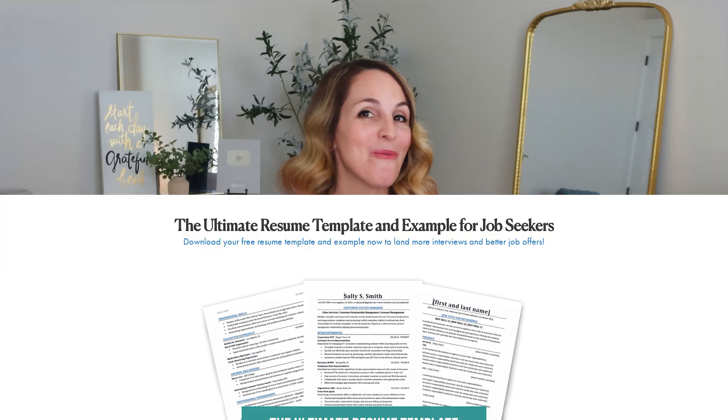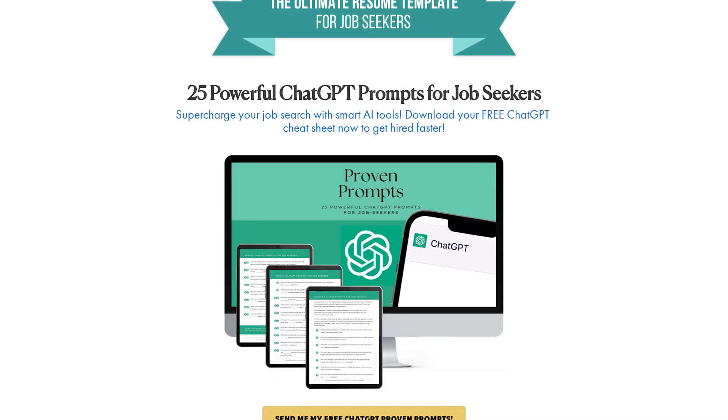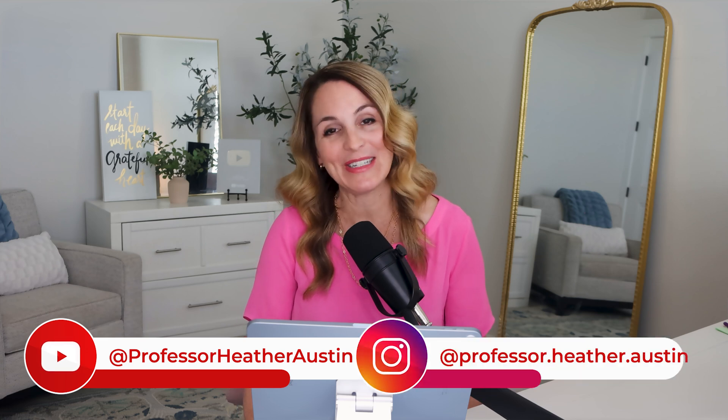Before we wrap up, remember to grab your free resources mentioned today to help you streamline the entire resume writing process. Whether it's an ATS-optimized resume or the AI prompt cheat sheet, these tools are designed to give you a competitive edge in your job search. If you found today's episode helpful, don't forget to subscribe to this podcast and take a few minutes to rate and review it. You can find me on YouTube and Instagram at Professor Heather Austin. Until next time, keep pushing boundaries and pursuing your career excellence.